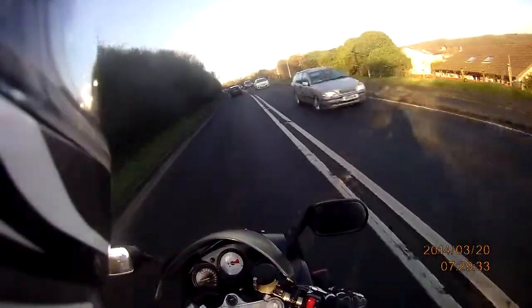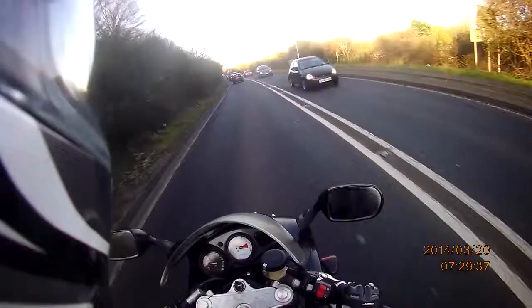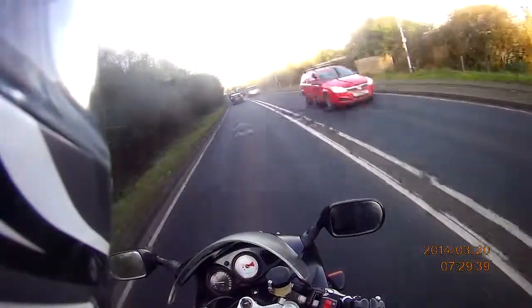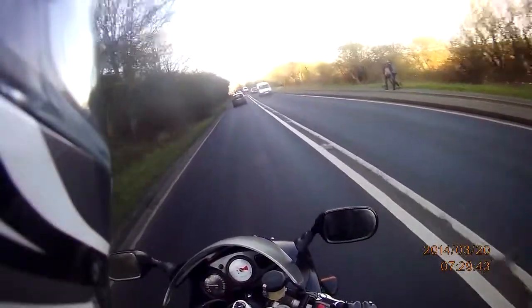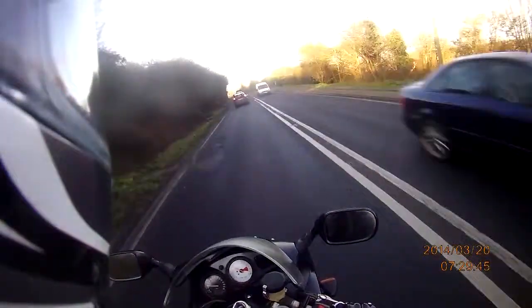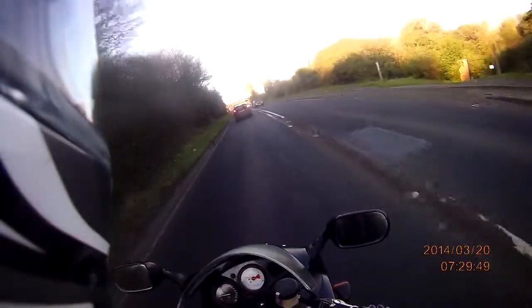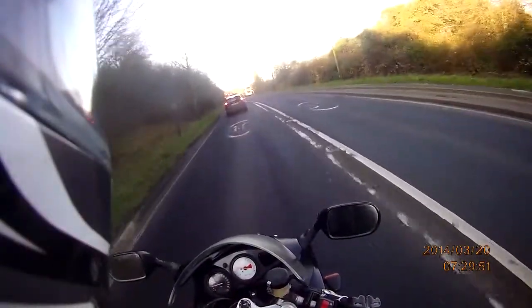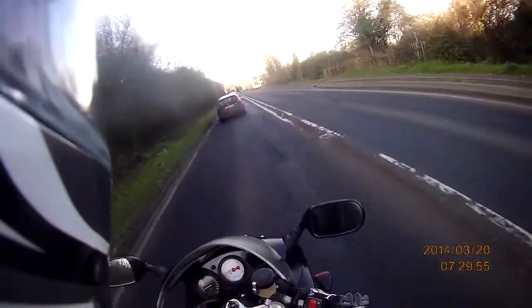I picked this up a couple of nights ago. I went out on it yesterday — I didn't really make a vlog, I was a little too busy riding the thing. And now I'm on a road with it. What a difference it is over that 125! It has things like power and speed.